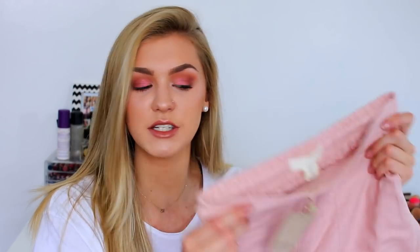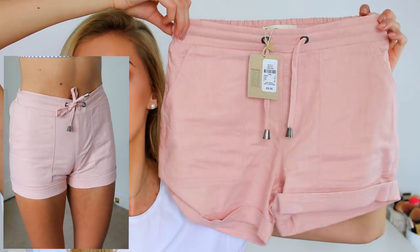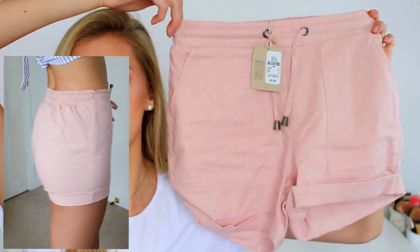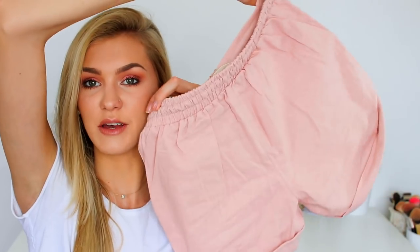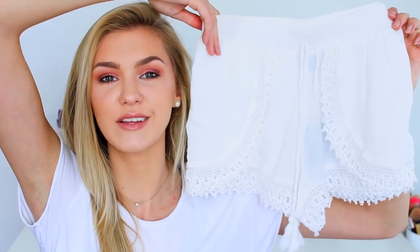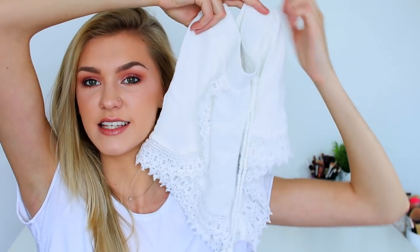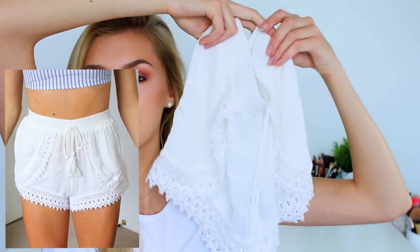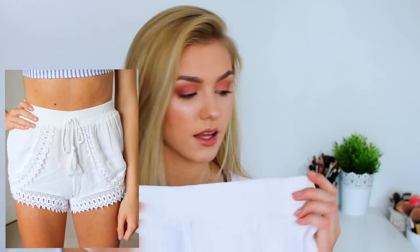Also from Primark I picked up a ton of shorts. The first pair are a canvassy material, pale pink. I was attracted to them because of the colour, and I like that they're very modest — they don't show any of your bum, which is appropriate for where I'm going. They fit me really nicely and were £6. The next pair are my favourite — white, loose, with lace detailing on the sides coming from the centre down to the hips. Just so pretty, so lightweight, and perfect for hot weather. These were also £6.